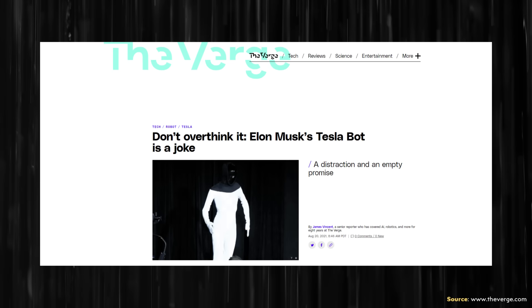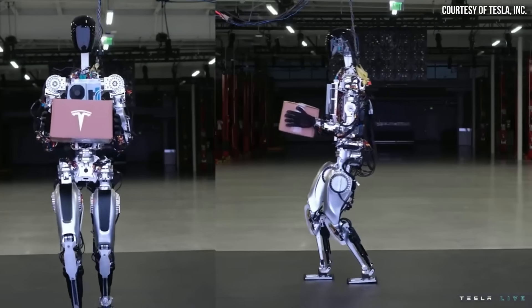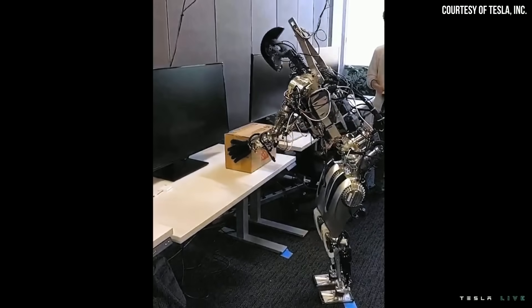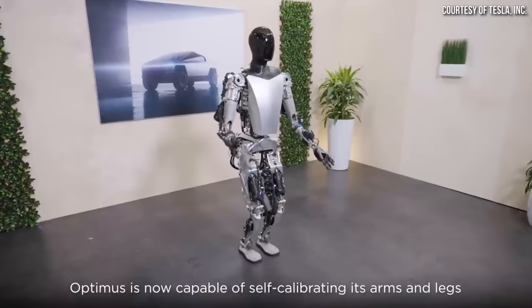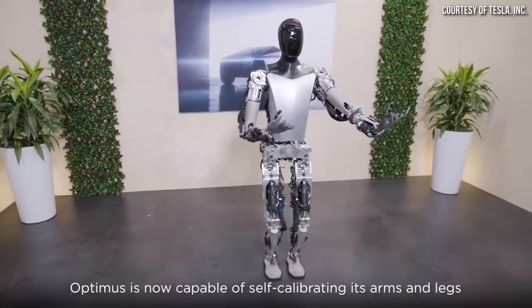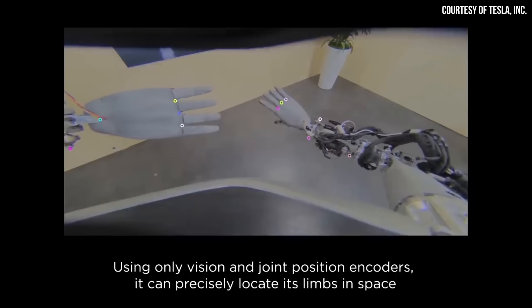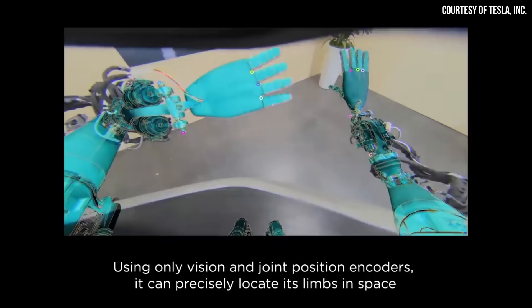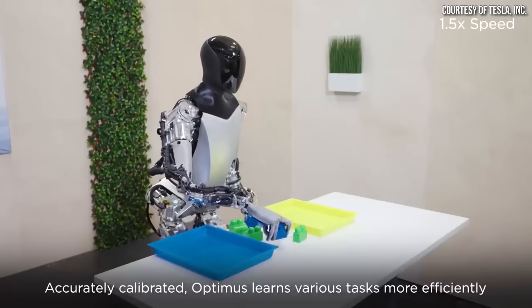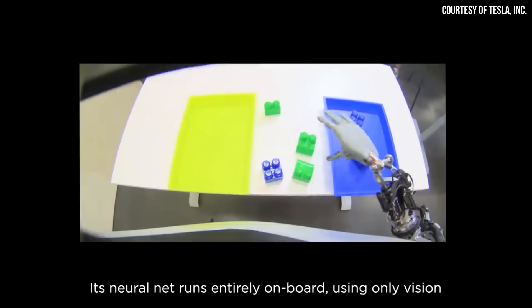Tesla's Optimus robot has been called a joke, and some experts in the robotics field responding to Tesla's first demo back in September of 2022 were less than impressed. However, almost one year after Tesla's first public demo, Optimus now has incredible balance and its hands have impressive human-like dexterity. In addition, using vision alone, Optimus can sort objects by color and self-calibrate its arms and legs to locate its limbs in space.